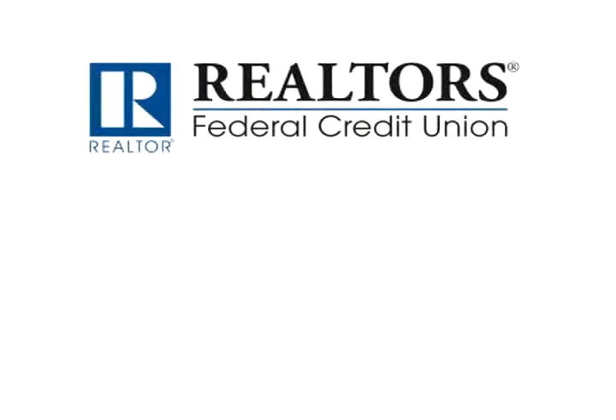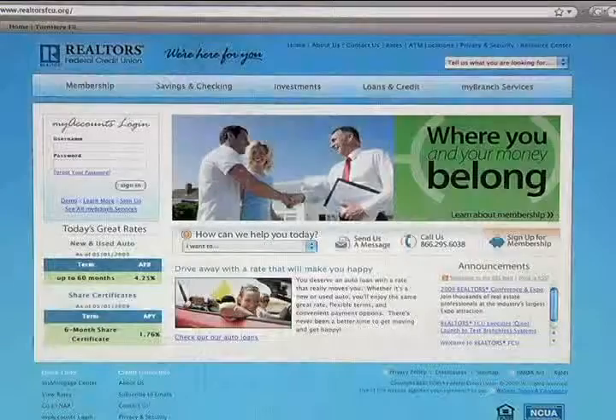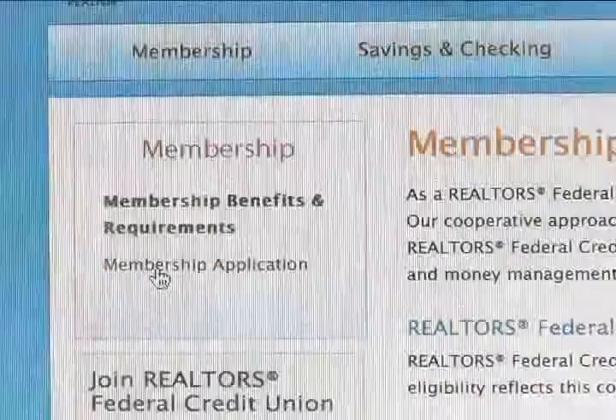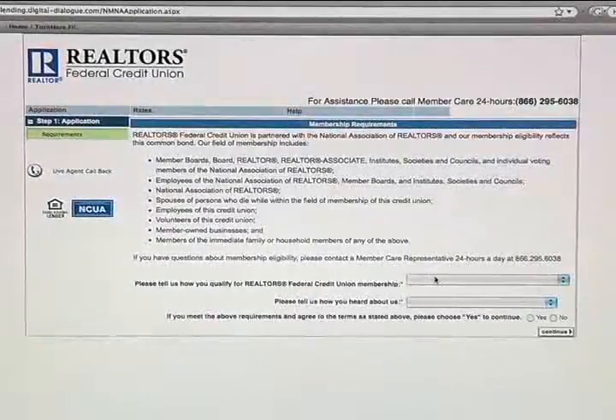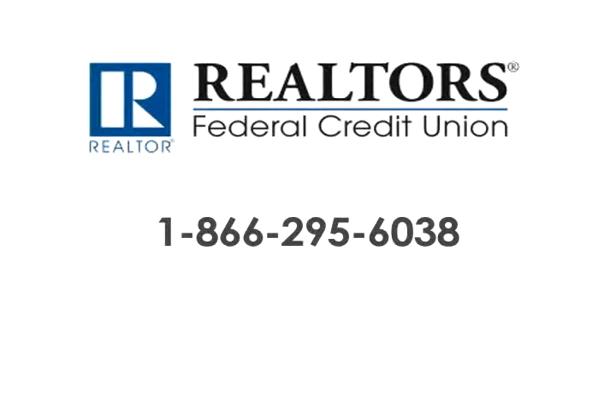The credit union is open for business. To sign up, go to our website, www.realtorsfcu.org. In the upper left-hand corner there's a block that says 'Membership.' Click on that, fill out the membership application — it's an easy walkthrough process. If at any time you need help, you can also call our 24-hour, seven-day-a-week, 365-days-a-year phone center, located in the United States, and talk to somebody who can walk you through the process.